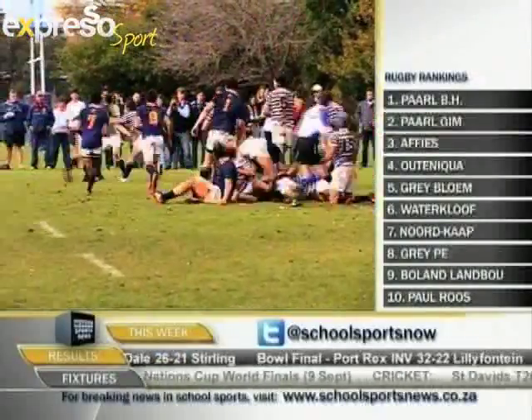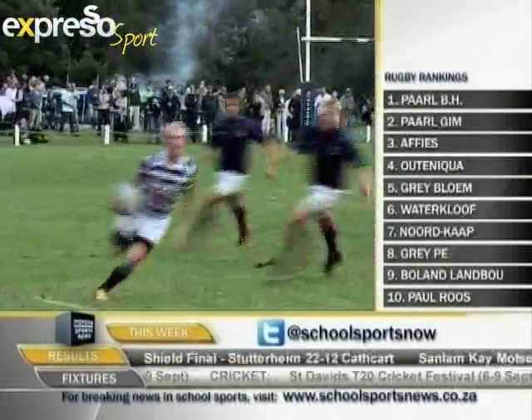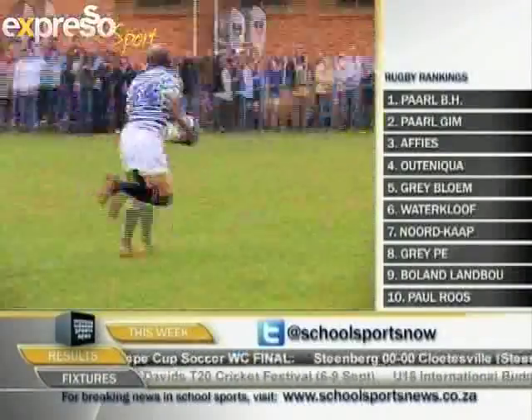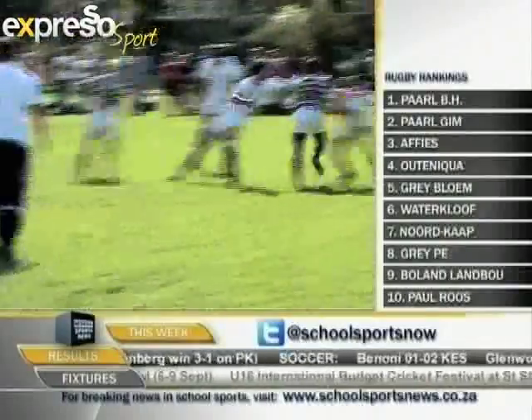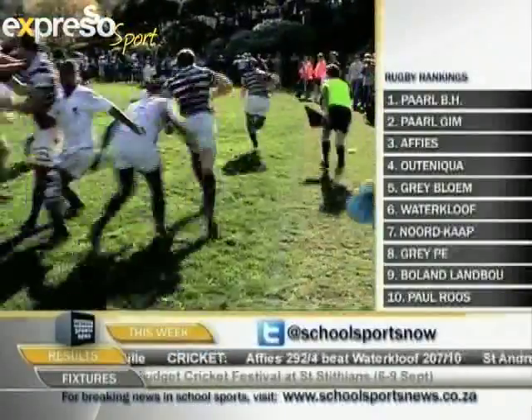Villagers Rugby Club will host their annual Sevens Rugby tournament this coming weekend, after the tournament was suspended due to weather last week. 32 teams from 21 schools will compete, and last year's winners Weinberg will be back to defend their title and to enjoy a great round-off to an outstanding season in the 15-a-side format of the game.